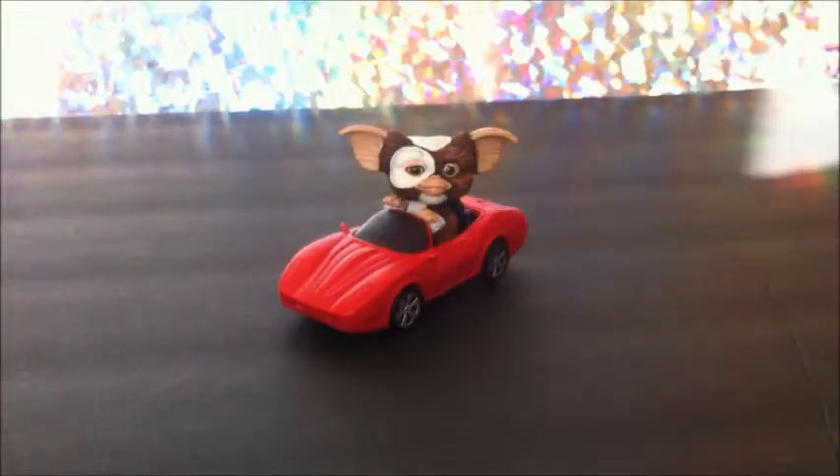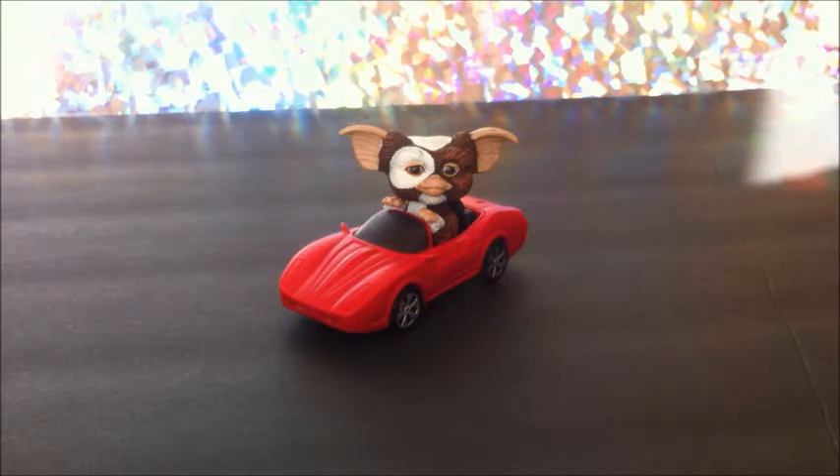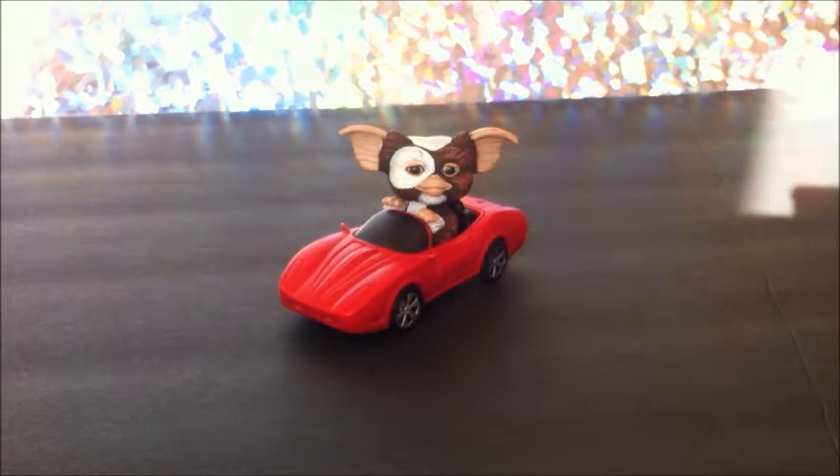All right, this is Gizmo in his little red Corvette. Super disappointed when I actually opened the package and found out that this is not an 80s toy. It was in a bag of other random 80s toys, so I was like, oh wow, this is like a bonus for me. But apparently this was made by NECA toys.